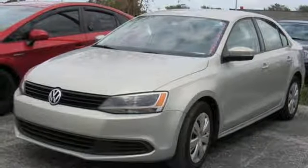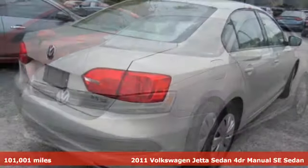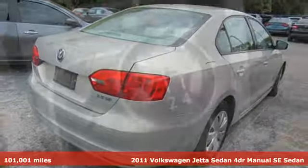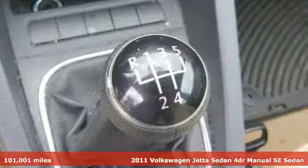It's a 2011 Volkswagen Jetta sedan. How do you make a lasting first impression? By being impressive — and that's exactly what this Jetta does.